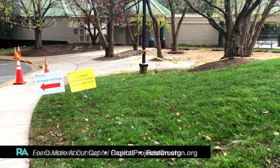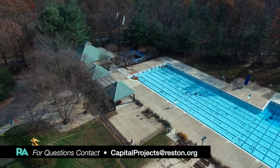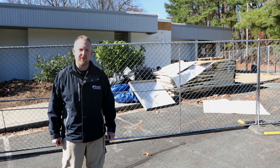We're also working on several other projects currently over at Lake Newport Pool. We're doing some concrete work on the interior and exterior, replacing several different concrete sections that will alleviate some of the drainage and trip hazards that we've seen over time as the concrete slabs have heaved and cracked.